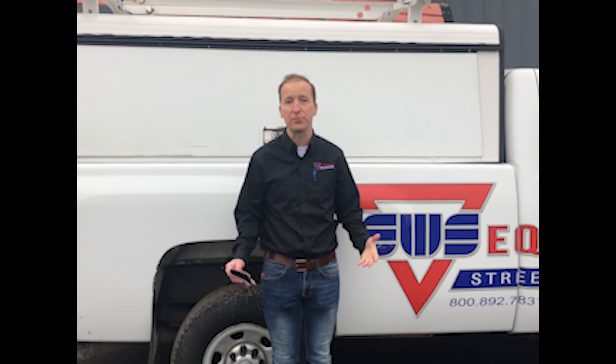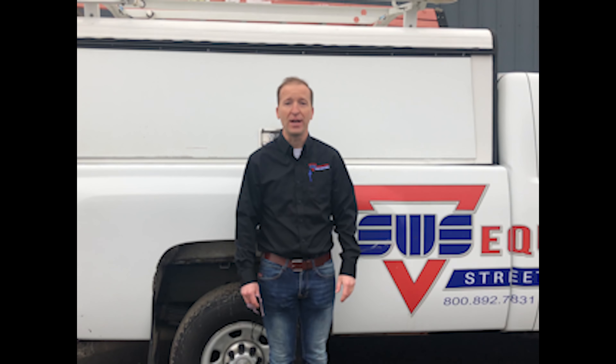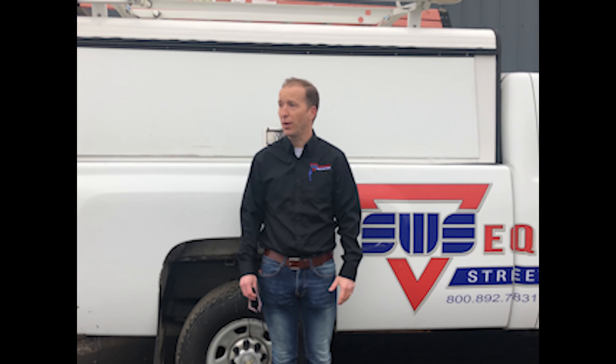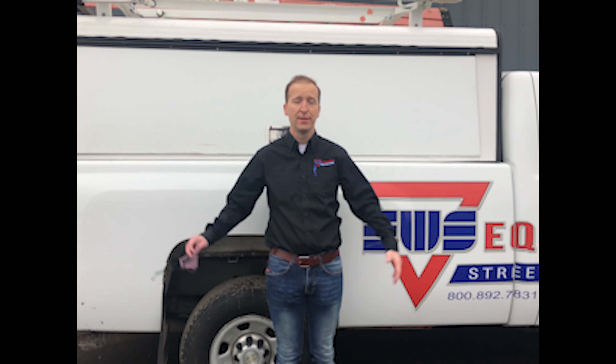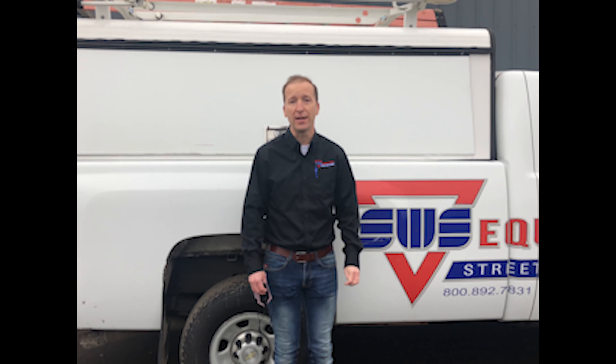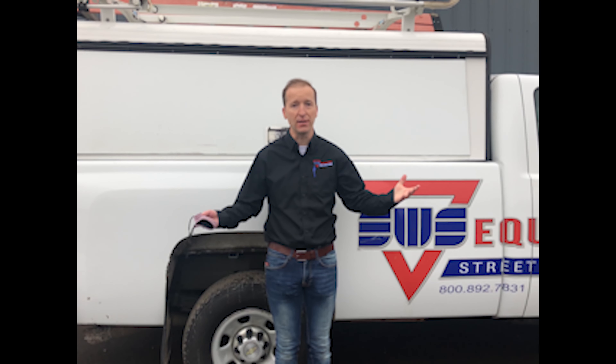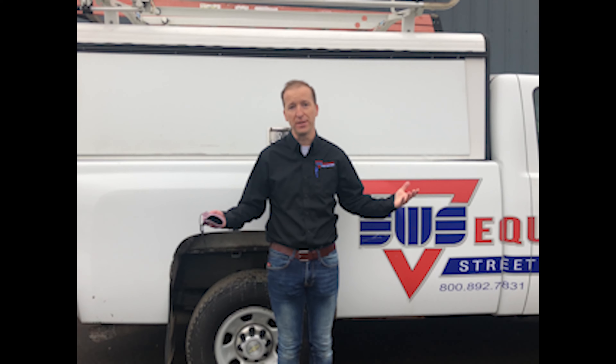We sell refuse and recycling equipment. We also service that equipment. We have three facilities in Spokane, Washington, where I'm located right now. We have a brick and mortar location in Tacoma, Washington, as well as Sherwood, Oregon. Out of those three facilities we have the ability to sell and service all of the equipment that we sell.